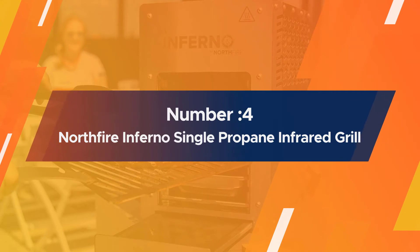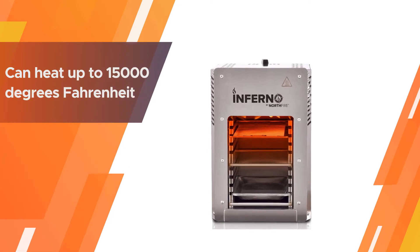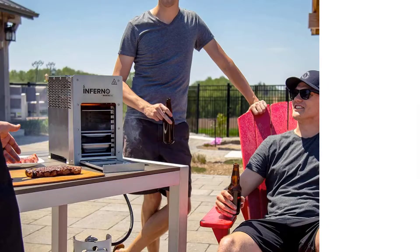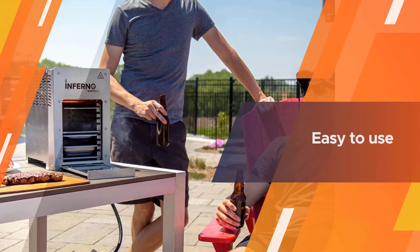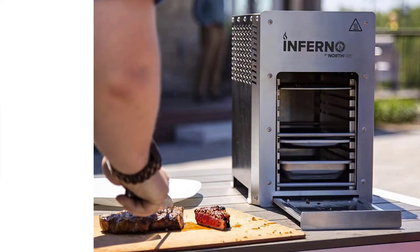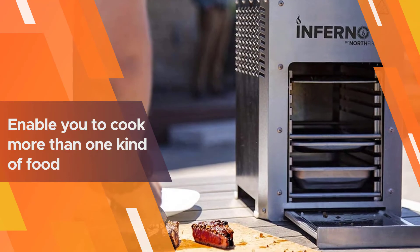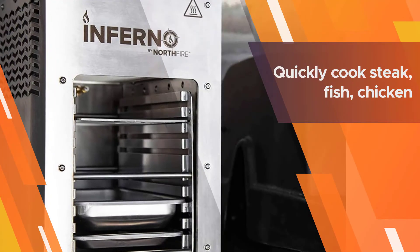Number four: the Northfire Inferno Single Propane Infrared Grill. This is no ordinary infrared grill — it can quickly cook your favorite meal because it can heat up to 1,500 degrees Fahrenheit. Another thing that makes this grill stand out is the fact that it's so easy to use: just push the igniter and it's ready to go.